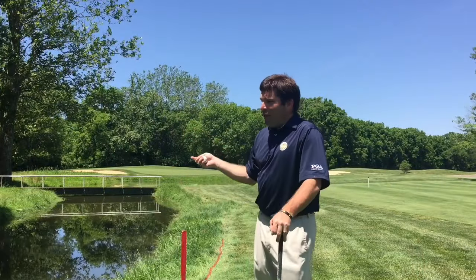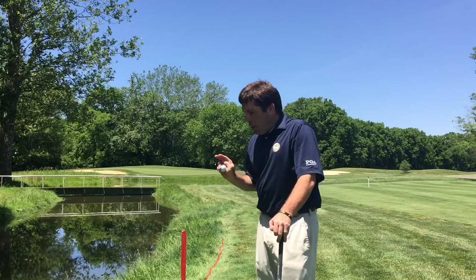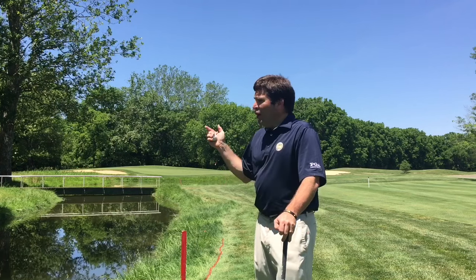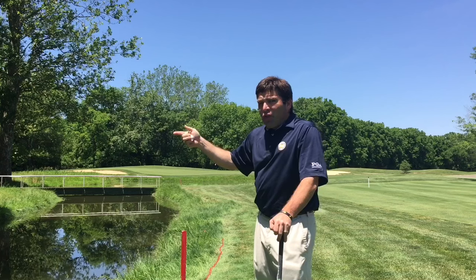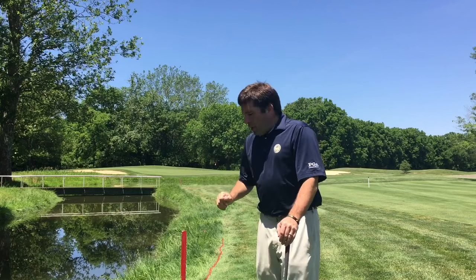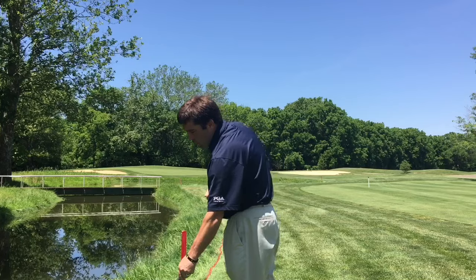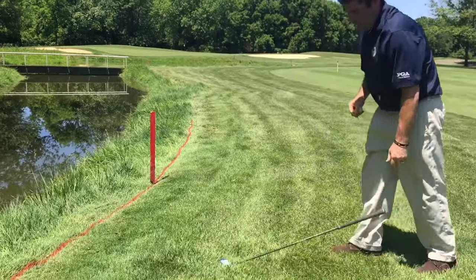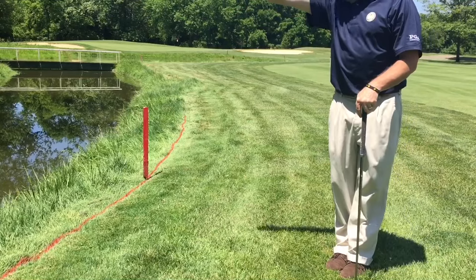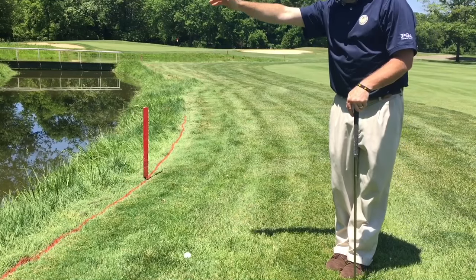So we've come to the opposite side of the hazard and found a point equidistant. The easiest way to find an equidistant point is to use your range finder if you have one. It was 93 yards on that side, so we find a spot over here where it's also 93 yards — that point is then equidistant. That's now our new point of option. From there we're going to measure our two club lengths, drop the golf ball, and we're back in play.